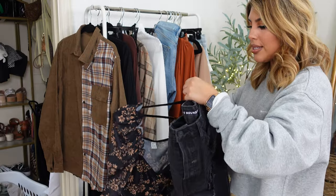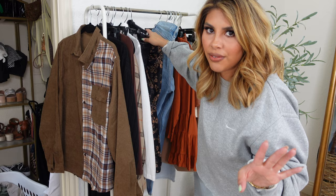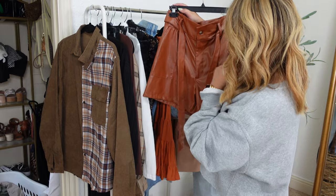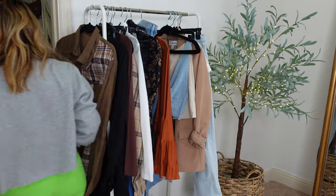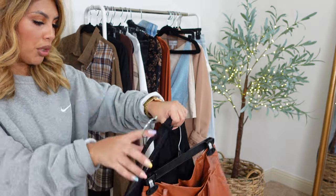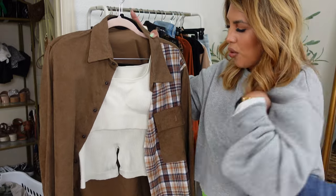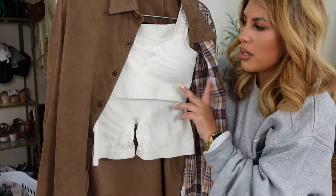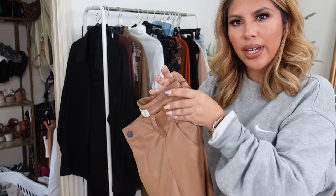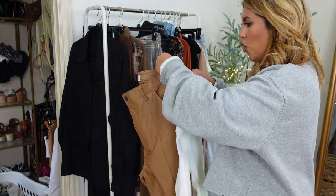Today is like the best day to film this video because it's been overcast and kind of cloudy outside. Don't get me wrong, it's still like 95 degrees and hot as heck, but it just looks like fall. I ended up pulling these leather Abercrombie pants for this top because I'm so obsessed with these. I think I'm ready to film.